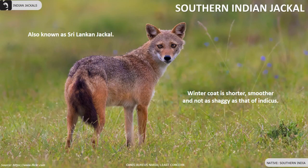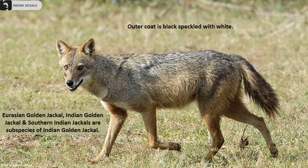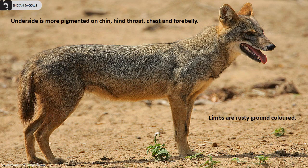The Southern Indian Jackal, also known as the Sri Lankan Jackal, is found in the southern parts of India. The winter coat is shorter and smoother, and not as shaggy as that of the Indica species. The outer coat is black speckled with white. The underside is more pigmented on the chin, hind throat, chest and forebelly. Their limbs are a rusty ground colour.